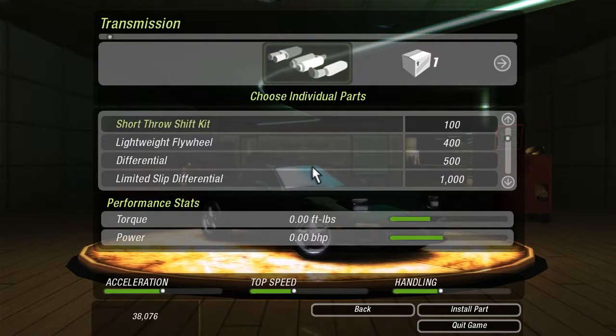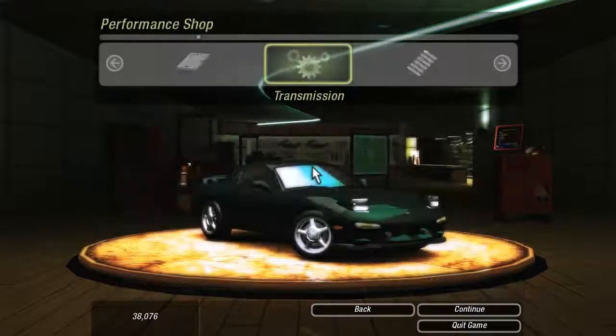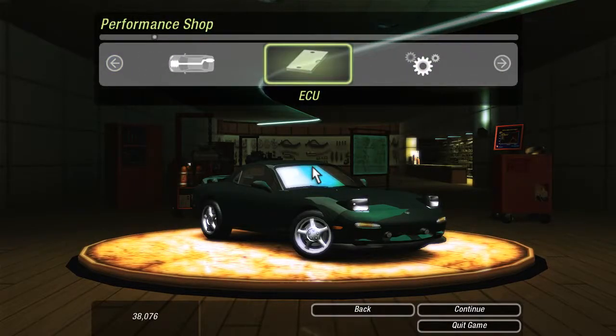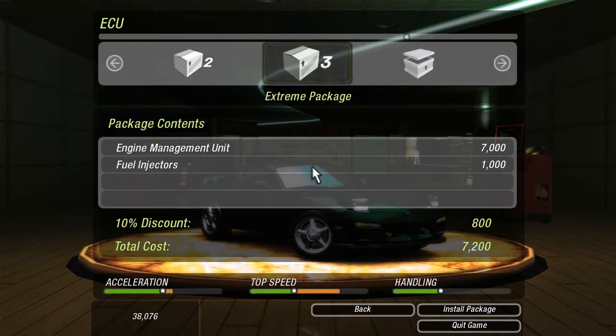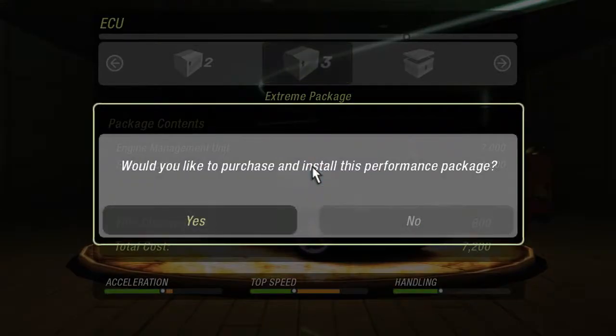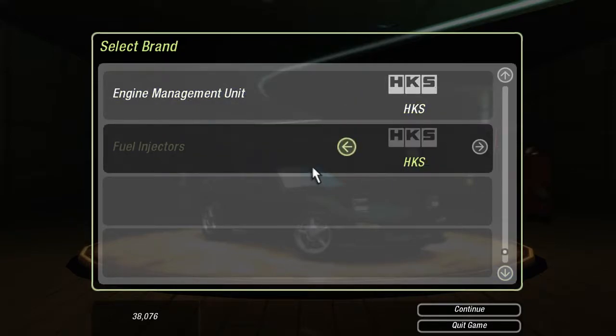Tighten your gearbox and shorten your throws by upgrading your transmission and relaying that power to the pavement. ECU — if it was Gran Turismo, this would be the cheap one. Upgrade the brains of your ride by swapping out the stock computer with a superchip. Let's go straight to the extreme package. Engine management unit — let's go HKS fuel injectors. Venom sounds good.